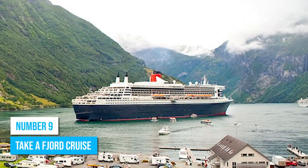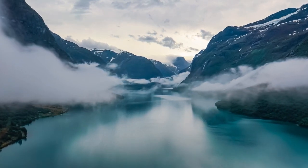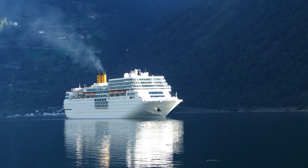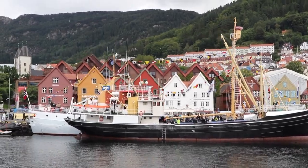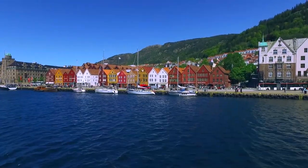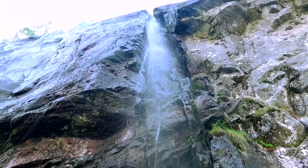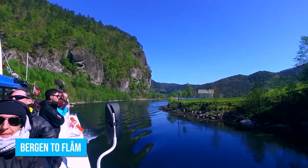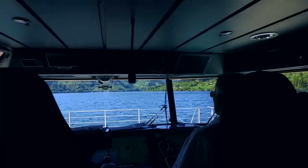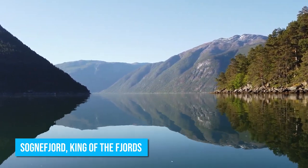Number 9: Take a Fjord Cruise. Bergen offers an array of exciting fjord cruises that allow you to deeply absorb its attractive natural beauty. With options ranging from leisurely scenic sightseeing cruises to thrilling fjord expeditions, there is an experience tailored for every type of traveler. Consider choosing a three-hour cruise to the majestic Mostraumen fjord, passing picturesque landscapes, waterfalls, and steep cliffs. If you have the luxury of time, the full-day fjord cruise from Bergen to Flåm is an exceptional choice — the highlight being the exploration of the Sognefjord, known as the King of the Fjords.